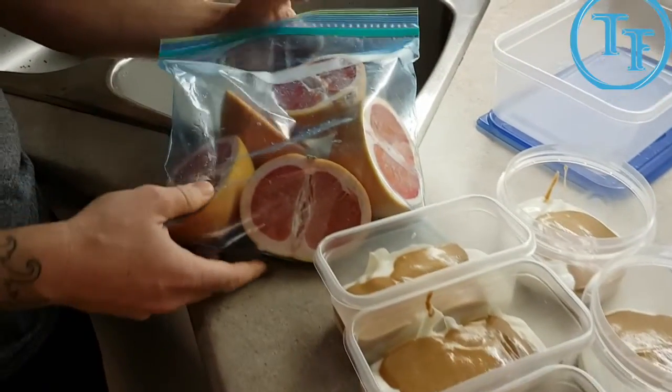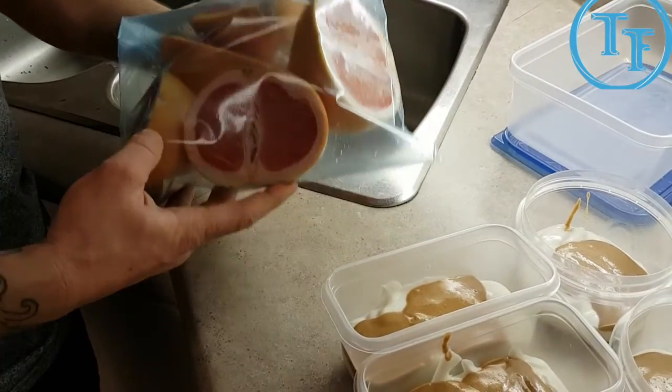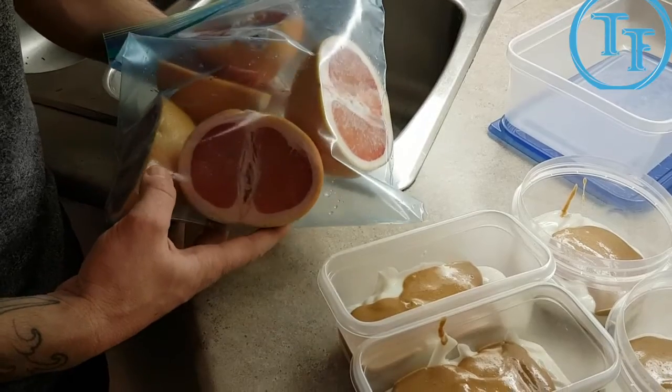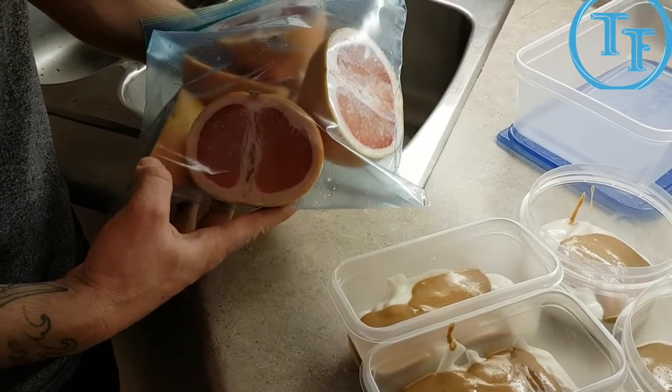Got part of my breakfast ready to go for the next day. If you're anything like me, I'm pretty autopilot in the morning, so I've even gone as far as cutting my grapefruits in half. Breakfast is going to be six egg whites, one whole egg, and half a grapefruit.